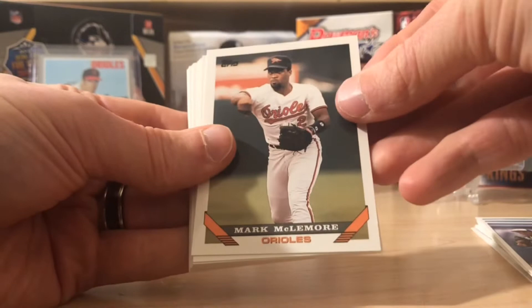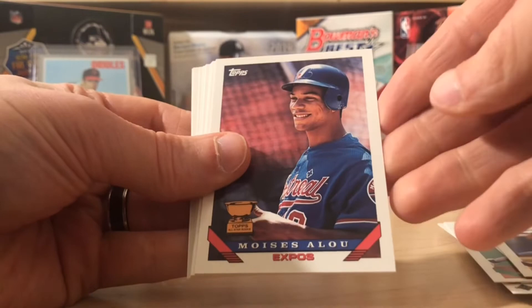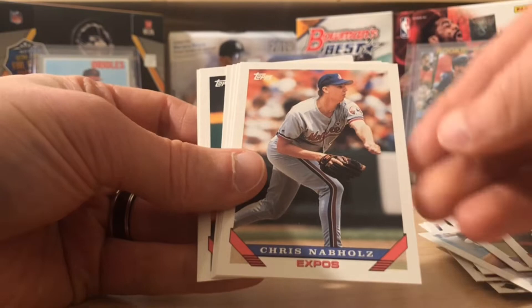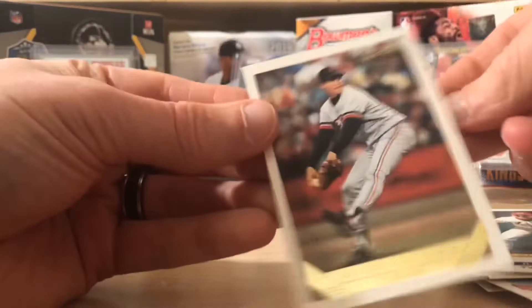Mark McClure. Ron Darling. Man, these throw me back — I collected all this. I have two Derek Jeter rookie cards. Moises Alou, that's not a bad one. Will Clark. Sam Horn. Jeff Hudson. Darren Dalton. I pulled a couple back in the day, but I was a kid — I didn't really know the significance. Chris Sabo. And the Topps Gold is a Tiger, so that's pretty cool — little PC action there.